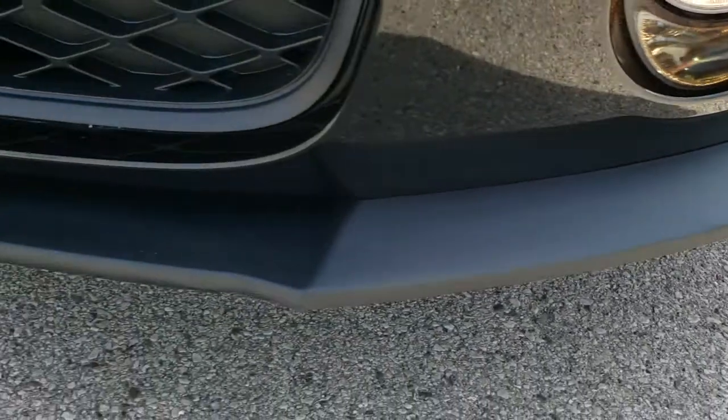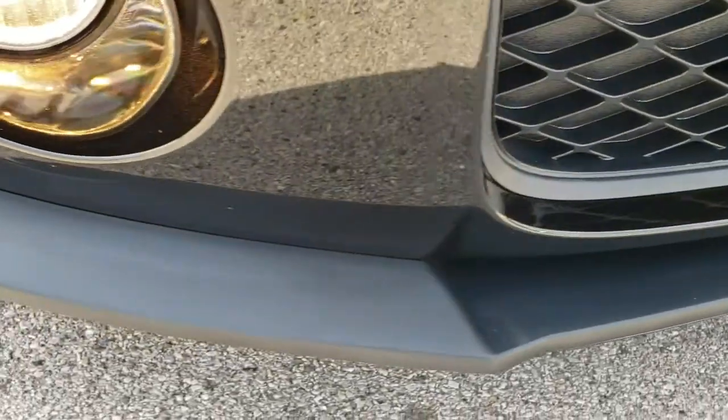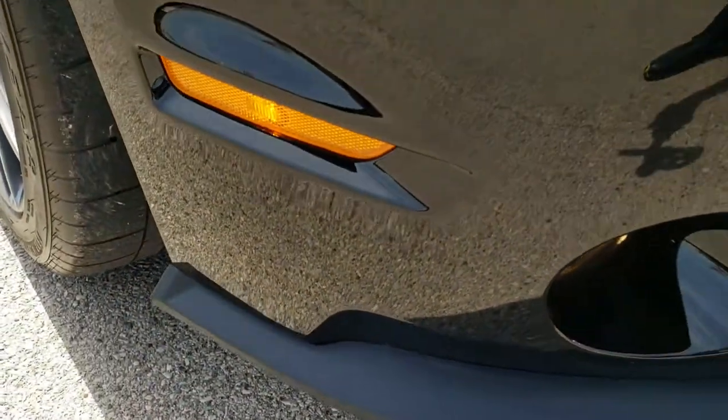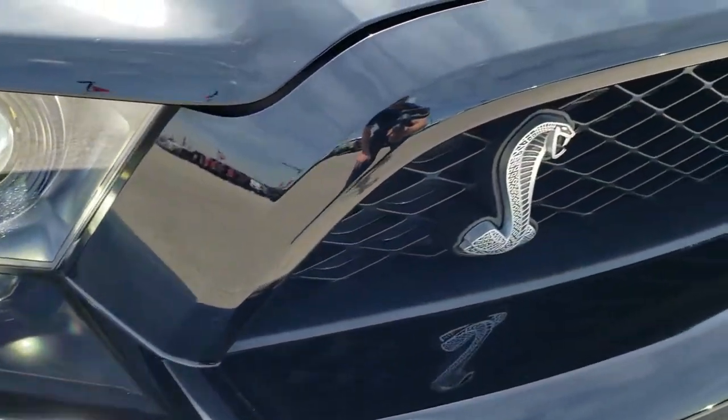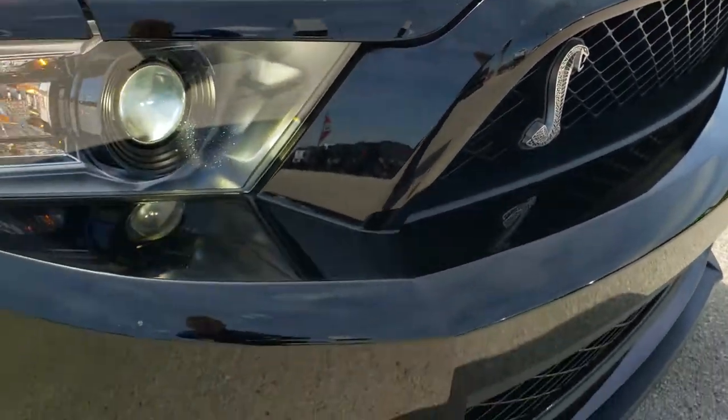You want to get down close here by this front valence — these tend to always be chewed up, but this one looks like it's in really nice condition. Headlight lenses are nice and clear. The Cobra emblem is in nice shape.